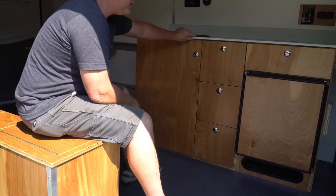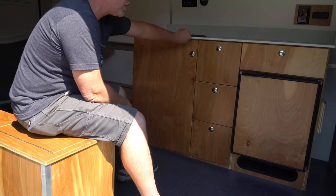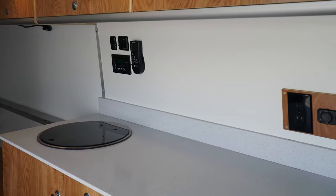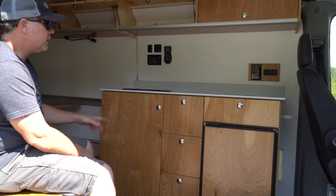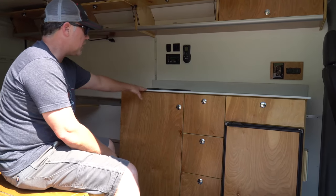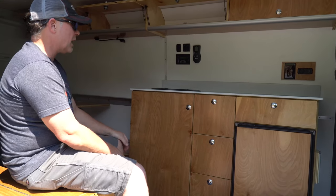For the countertop, it's a solid surface from Wilsonart, half-inch thick. It's really durable and relatively affordable. We cut this countertop to fit, finished all the edges, and polished it up. With the remaining strip we had, we made a backsplash for it.